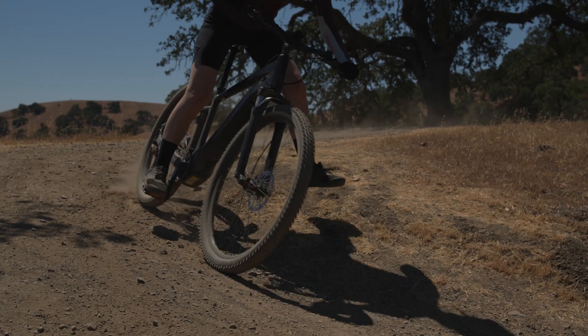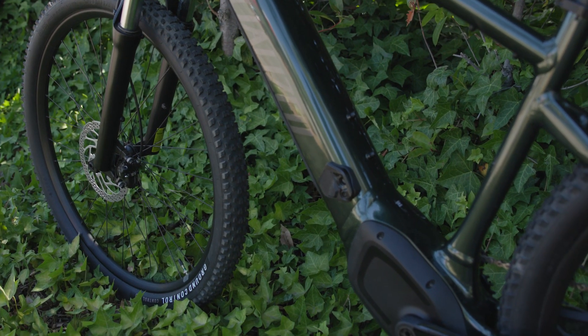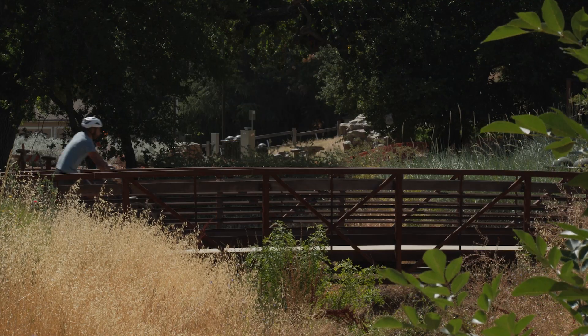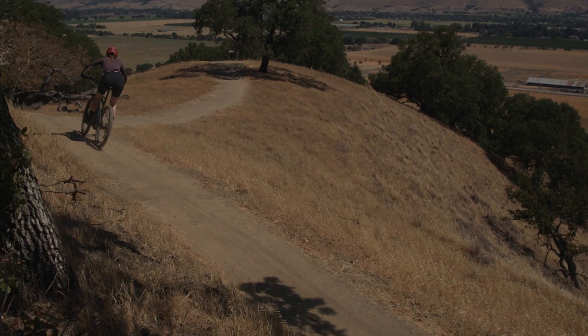The all-new Taro provides a platform for wherever you want to go. With the unrivaled power of our newest turbo e-bike technology, the confidence stemming from our DNA in award-winning mountain bikes, and the versatility of a fully equipped commuter, the Taro gives you the power to ride anywhere.